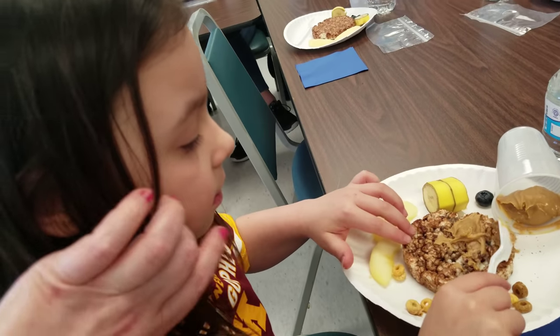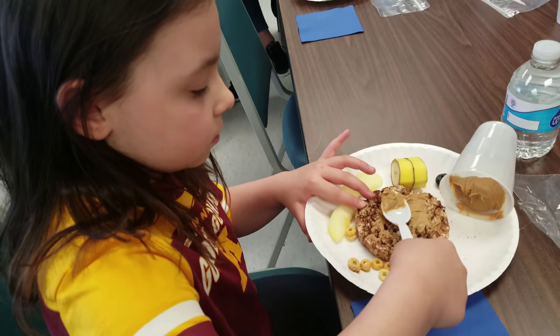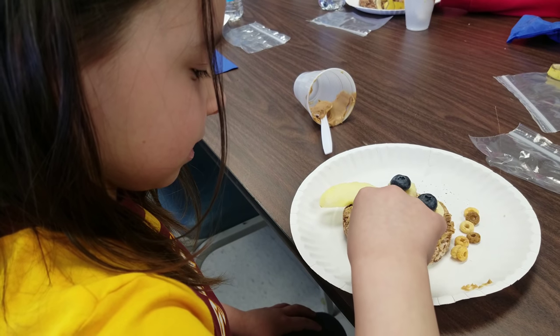I didn't have time to make my own so you can see what it looks like, but I'll kind of come around and show you what the end product looks like next time.